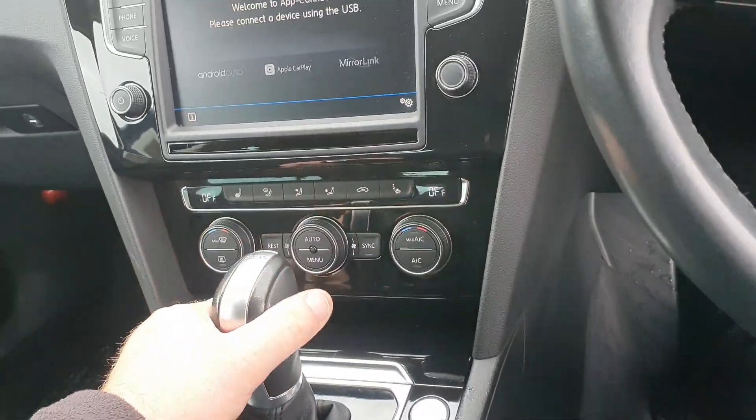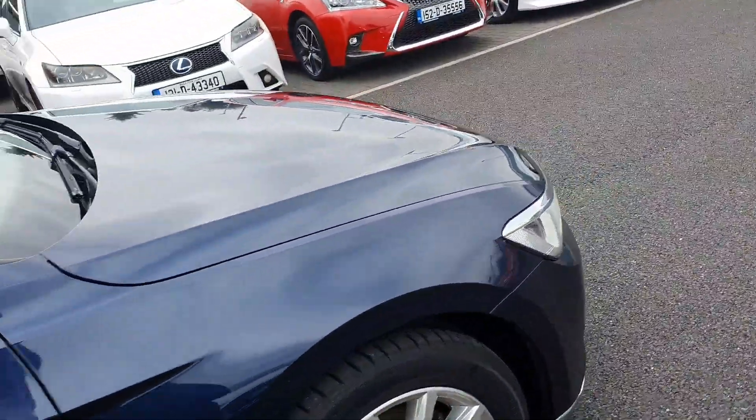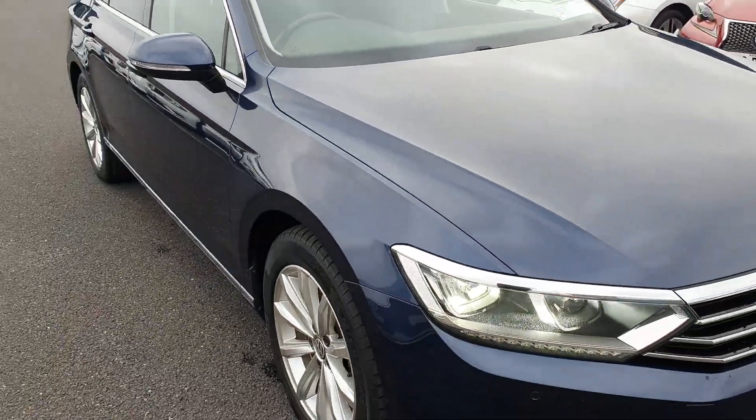It's got two front heated seats and dual climate control with air conditioning. The car comes with NCT and also comes with a service plus timing belt due to the age of the vehicle.